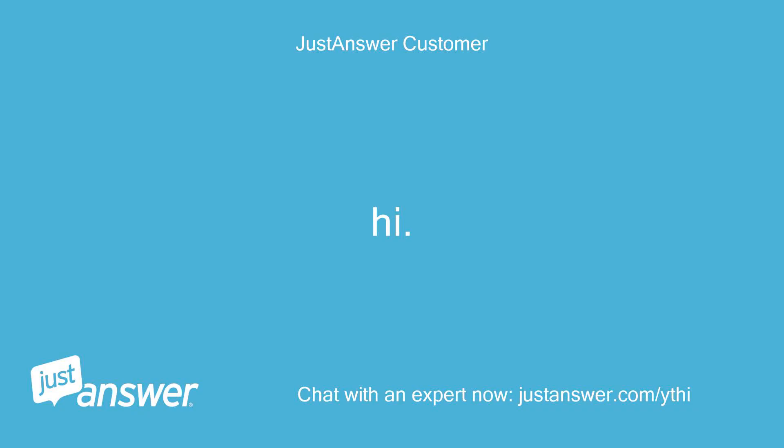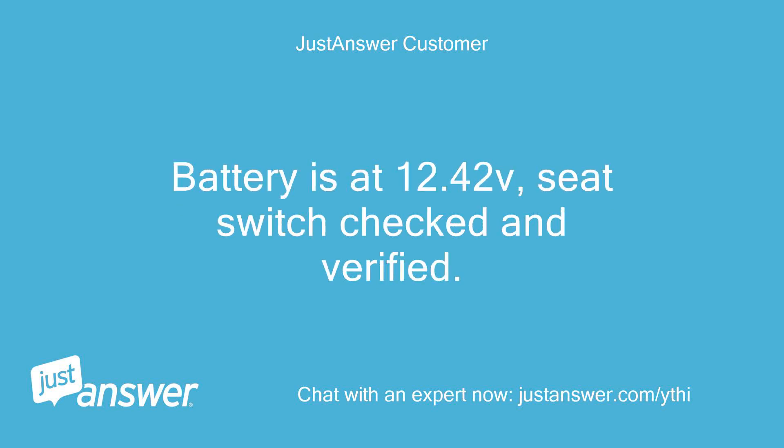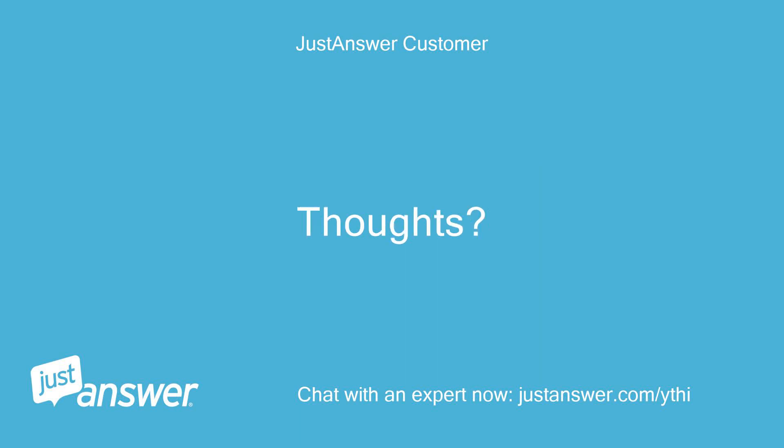Hi! Cub Cadet LT46 Kohler KT725 suddenly won't try to start. Battery is at 12.42V, seat switch checked and verified. Thoughts?